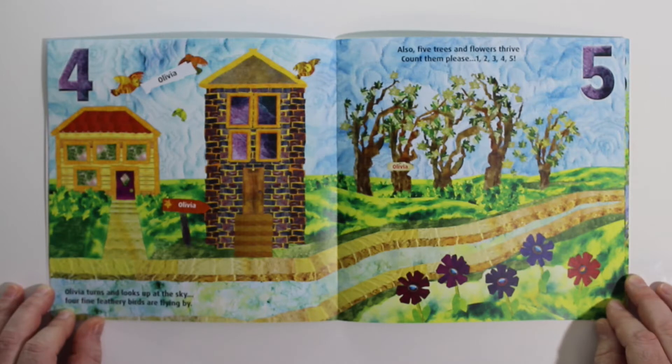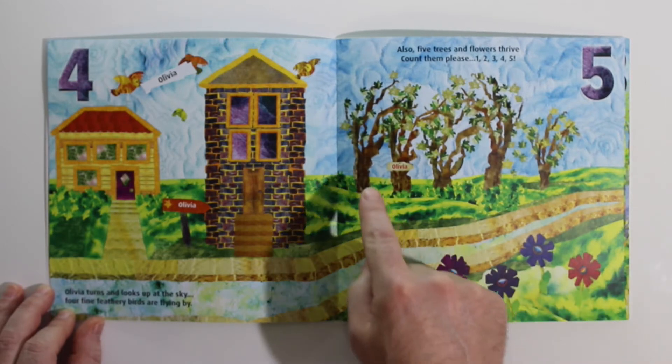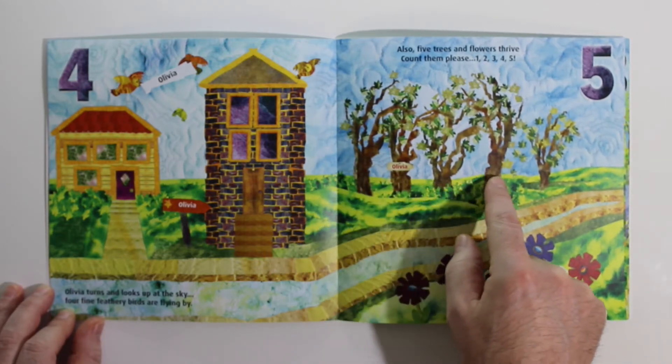Also, five trees and flowers thrive. Count them, please. 1, 2, 3, 4, 5.